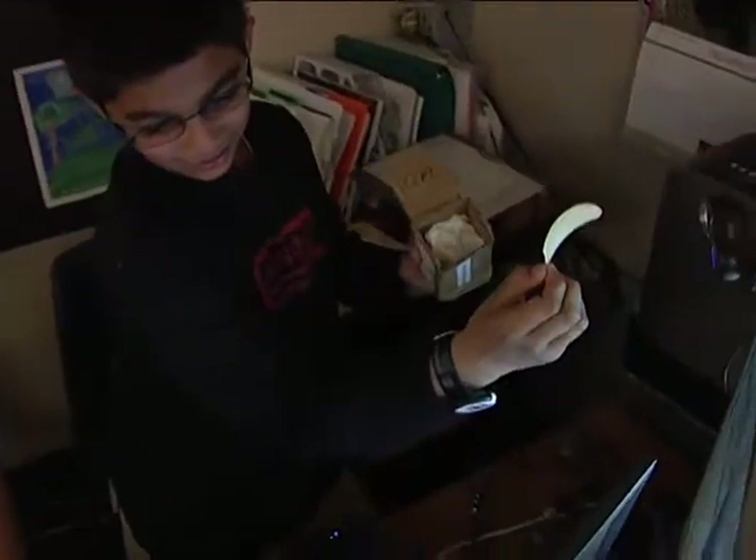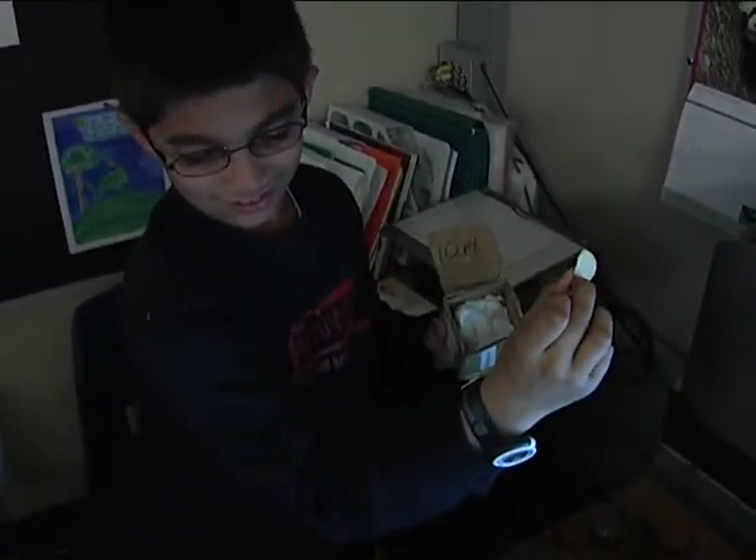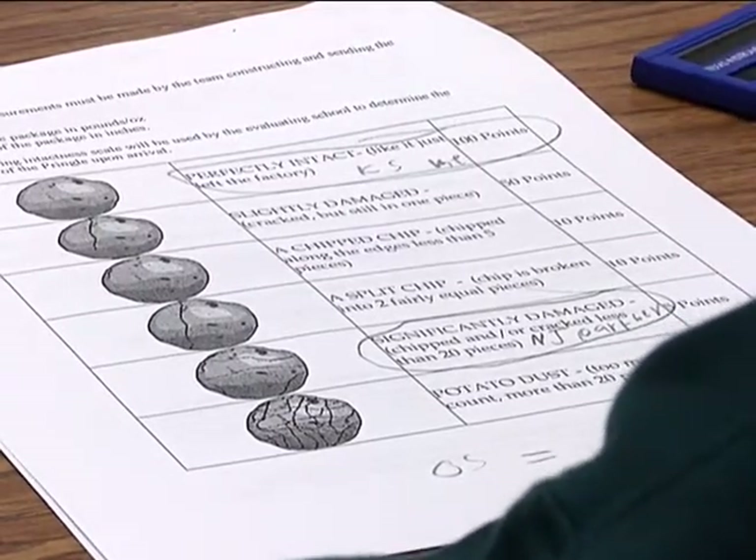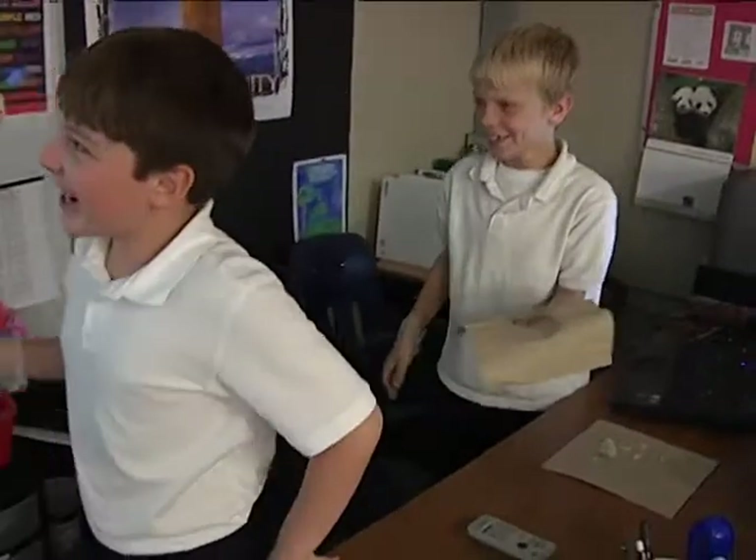Here's one piece and it just chipped off one more piece. After opening the packages, the students scored the results. If it's complete, then it's a hundred. Fifty is if it has a crack, not chipped. Ten if it's chipped around the edges. And then potato dust is one point.